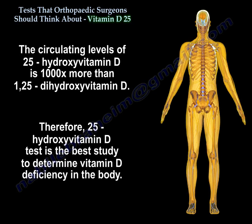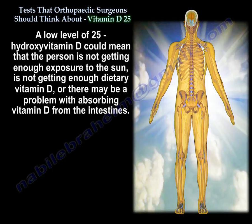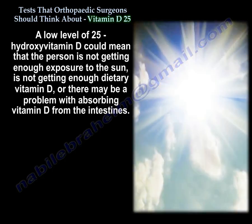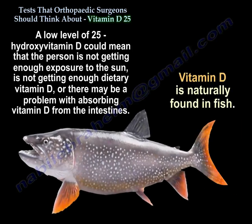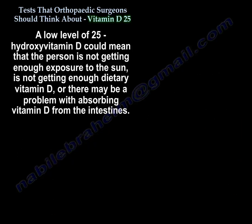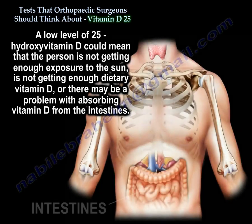Therefore, vitamin D25 is the best study to determine vitamin D deficiency in the body. A low level of 25 vitamin D can mean the person is not getting enough sun exposure, not getting enough dietary vitamin D, or there may be a problem absorbing vitamin D from the intestine.